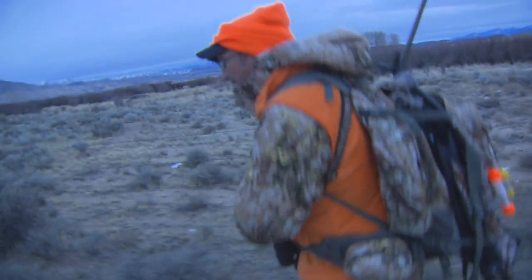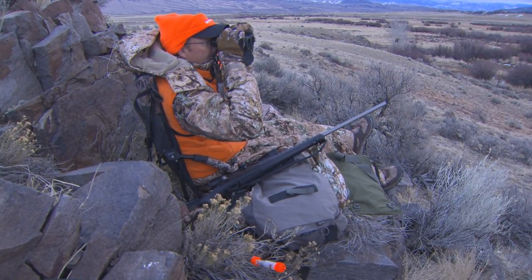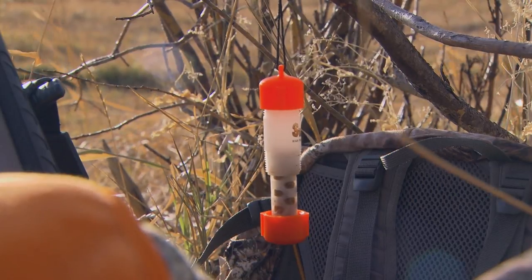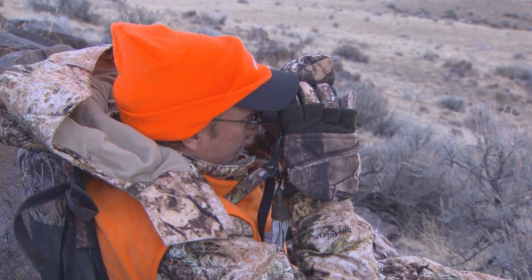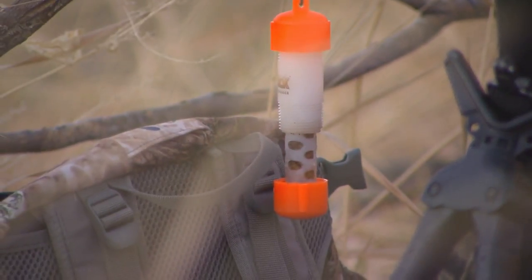Scents are something in deer hunting that you can get a lot of different responses from when you talk to hunters about them. I'm a big believer in both cover scents and attractants, and I think there are times of the year that they play a bigger role than others. I really like to use an attractant in the pre-rut, the rut, and even the post-rut, because there's always a deer out there looking to be attracted to a hot doe. I like to use a cover scent anytime I'm hunting. No question about it — I believe scents are a giant part of hunting.